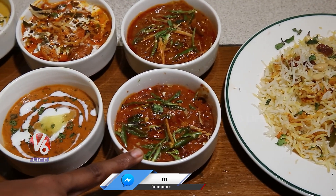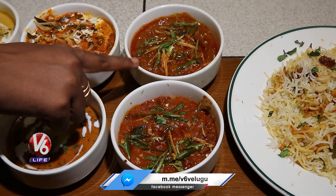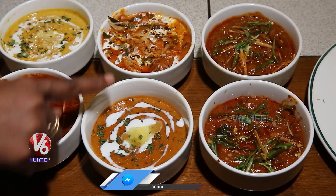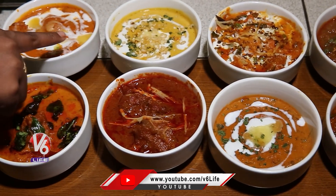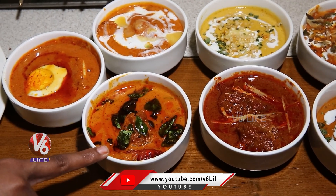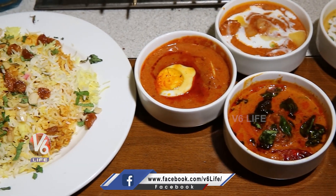This is the veg main course: the chole masala, and rajma masala, and mixed veggies, and dal makhani. This is the dry fruit kofta curry, this one butter chicken, and mutton rogan josh, and Kerala style fish curry, and egg masala, and this one chicken biryani.